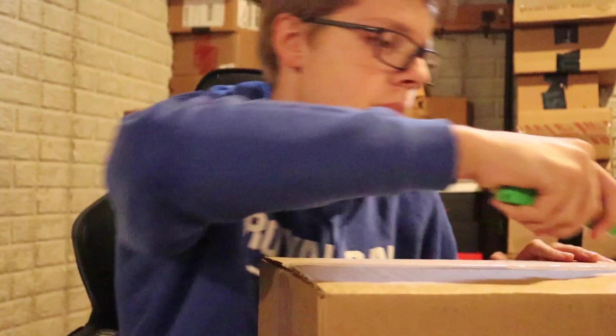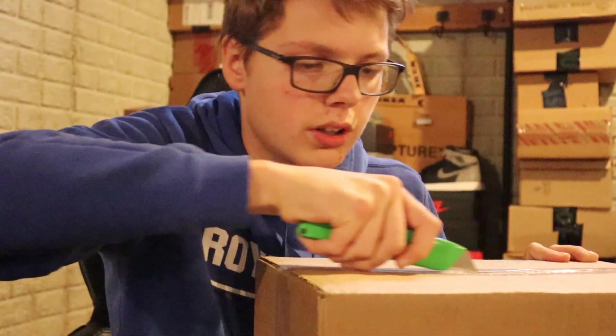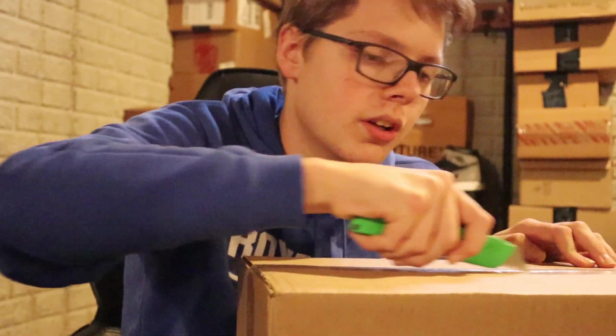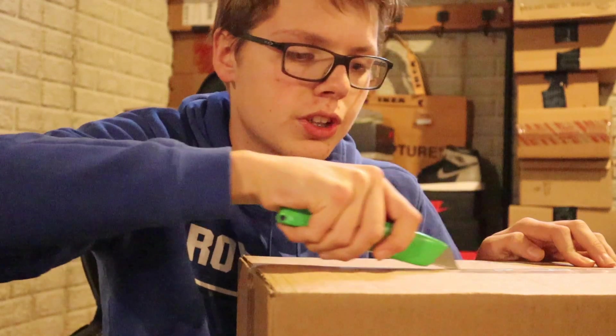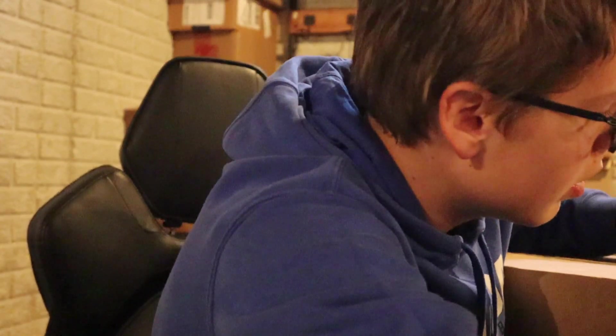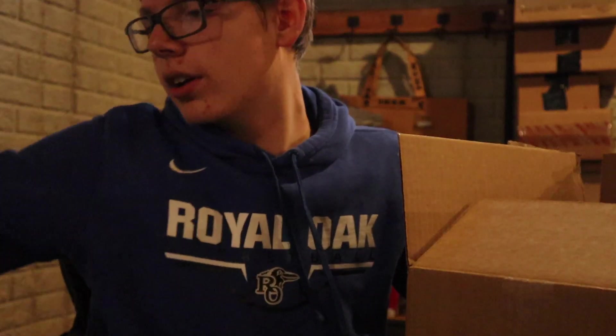Alright, pretty basic shipping — just your normal box, nothing special here. But this is kind of a crazy drop. We've got our shipping order confirmation kind of thing. That's cool.